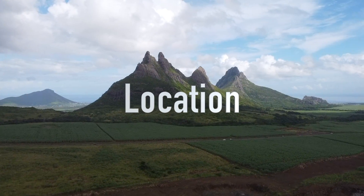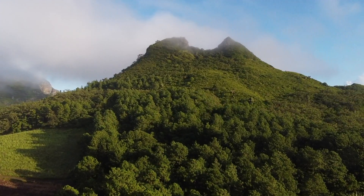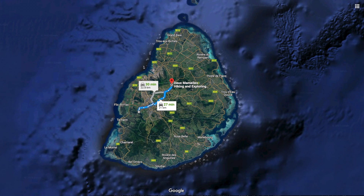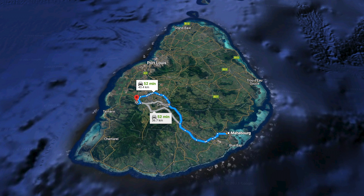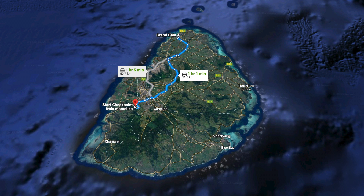So where exactly is Twa Mamel? You may recall that we did De Mamel a couple months back — a beautiful hike — but that is not particularly close to Twa Mamel. Twa Mamel is more in the south, very near to the Black River National Park area. As you can see here it's pretty centrally located, but not particularly close to any of the main tourist hotspots. It's about an hour from Mayborg and a little less from Lamorne.